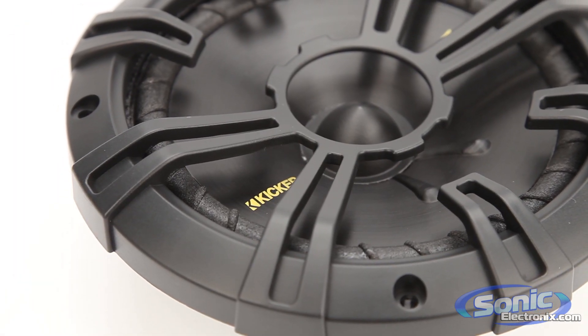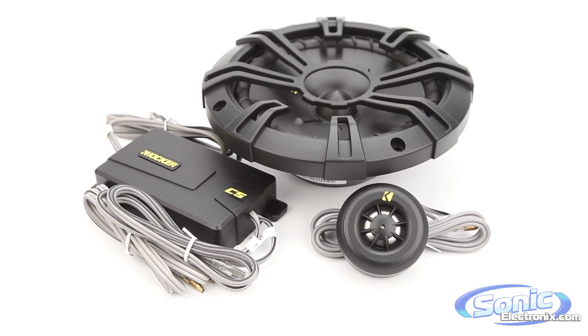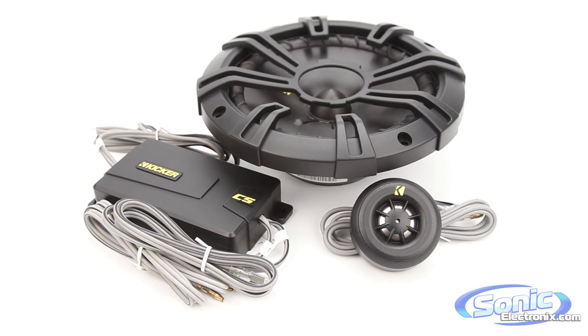So if you're looking for a pair of quality speakers to run off your stereo or off of an amp, look no further than the Kickr CS line. Get yours today at SonicElectronics.com.